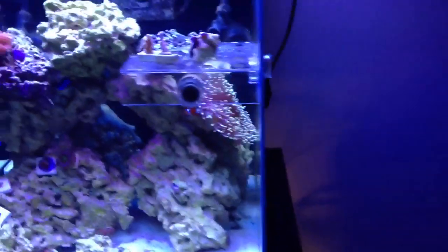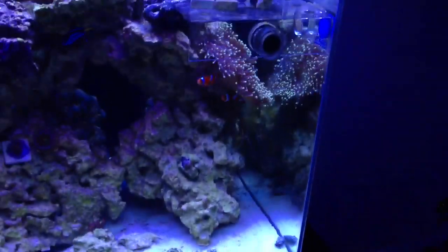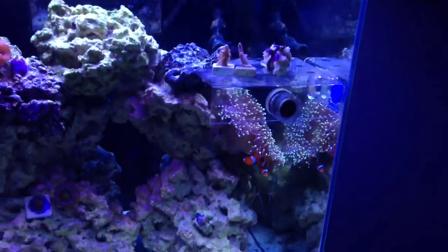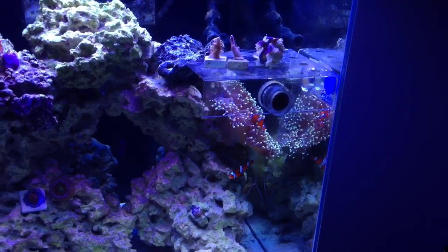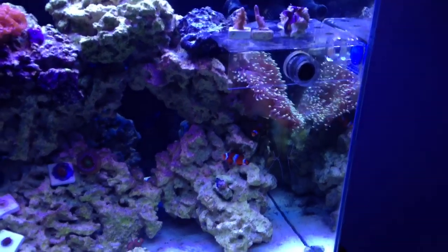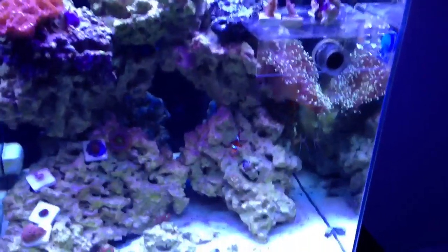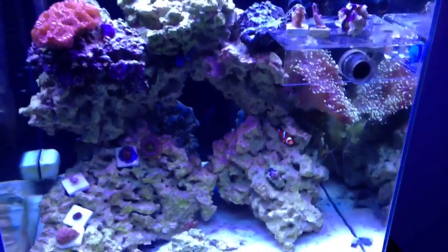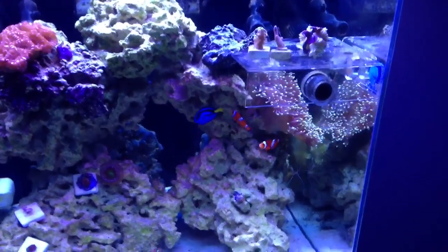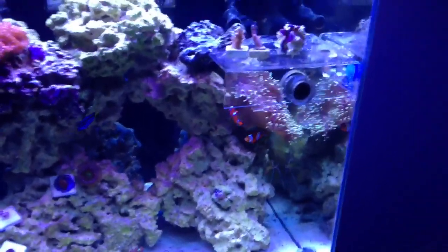So everybody is doing great. The clowns — I had a problem with the clowns. Like I told you guys, the female was hosting the anemone and was keeping the male away. They finally are living together now, but they started fighting — they were going at it, their mouths were locked on each other, twisting and doing all kinds of crazy stuff. They ended up cutting themselves in the mouth.